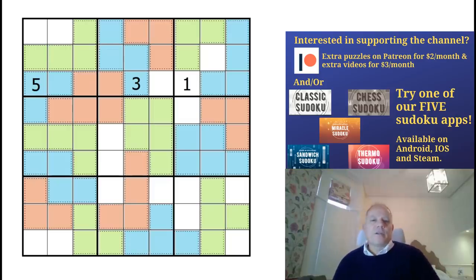Hello and welcome back to Cracking the Cryptic. Thank you so much if you contributed to our Kickstarter campaign, which is now done and reached levels beyond which we had even imagined. Thank you.